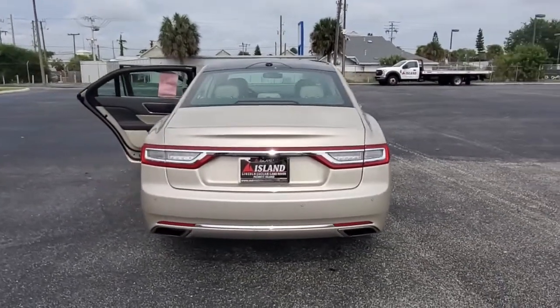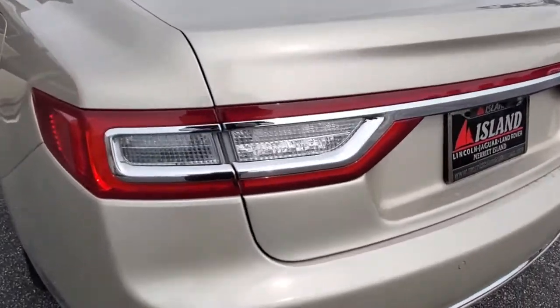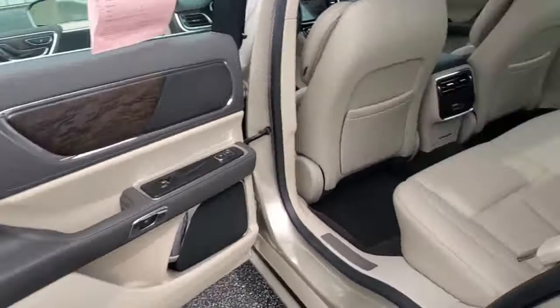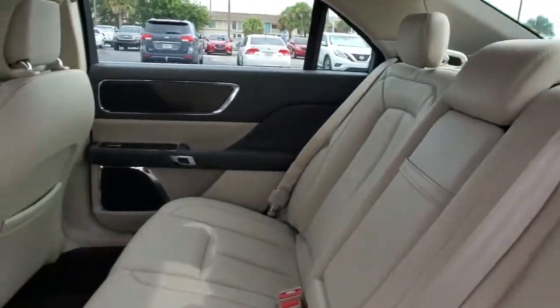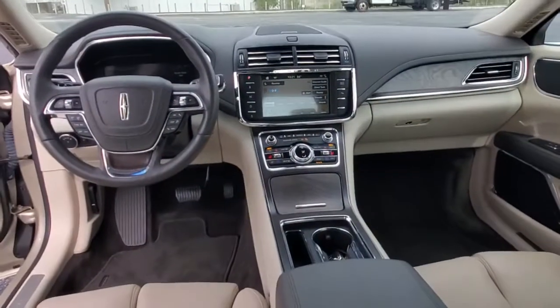The following are some of this vehicle's highlighted options: keyless entry, backup camera, keyless start, power passenger seat, active suspension, heated mirrors, woodgrain interior trim, remote engine start, satellite radio, aluminum wheels.